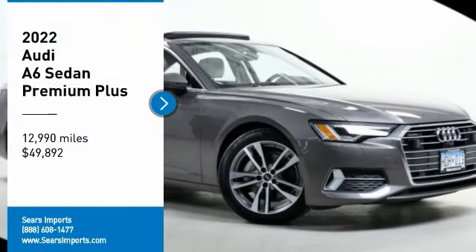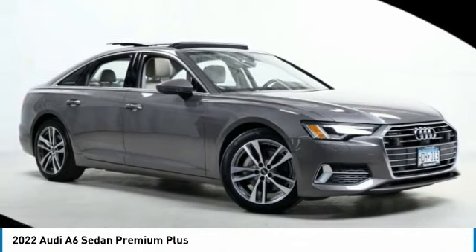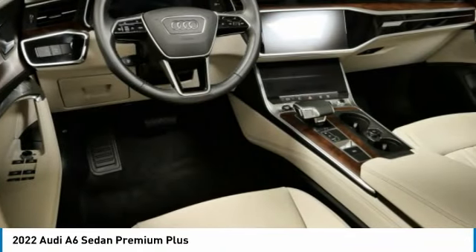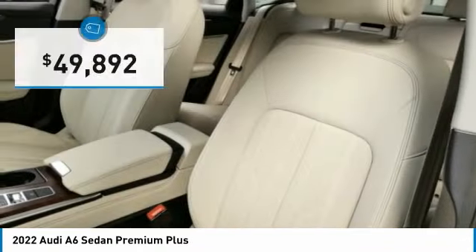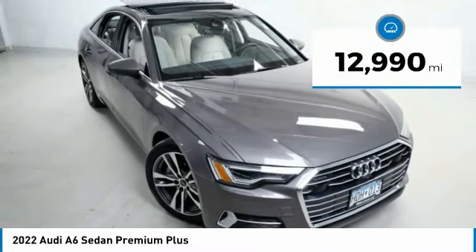Pick up this great vehicle, which is available today — this could be the one you've been searching for. Contact the dealer today and get behind the wheel. It is priced below $50,000 and has less than 15,000 miles.